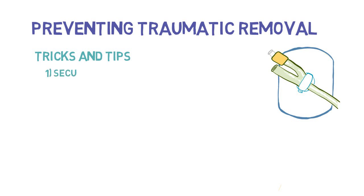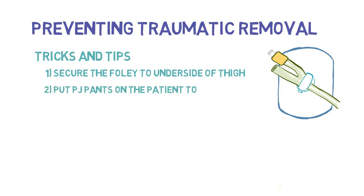How to prevent traumatic Foley removal: always ensure a catheter securing device is used and positioned properly. A few tricks — you can secure the catheter to the underside of the thigh and wrap it with clean material, which prevents patients from getting a good grip to yank it out. Another option is to put hospital pajama bottoms on the patient, creating a barrier between them and the catheter.